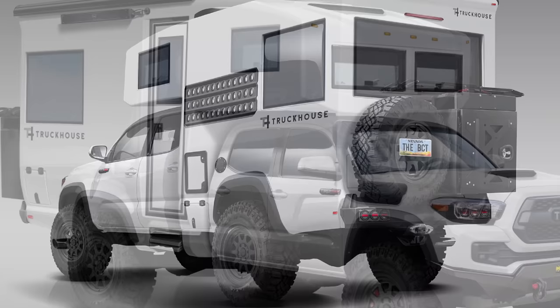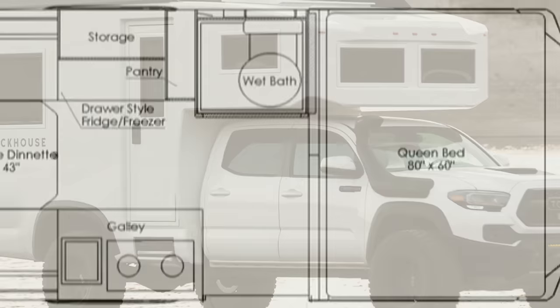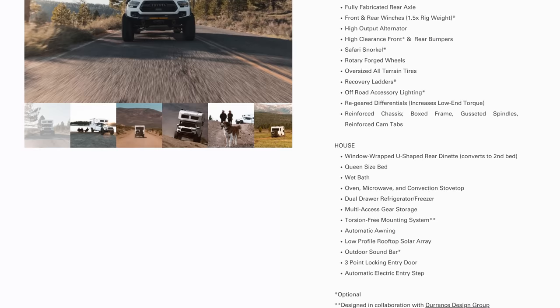Starting with the Tacoma base, Truck House created a carbon fiber composite cabin and added 7 large windows, providing views from every angle. The BCT comfortably sleeps three inside, with a queen and convertible single dinette configuration. Inside is where you'll find most of the luxury inclusions — hydronic heating, retractable skylight, integrated blinds and screens, a 32-inch TV, air conditioning, and a full-size Bosch oven. You'll also find a fully-featured wet bath onboard, complete with a shower and toilet.